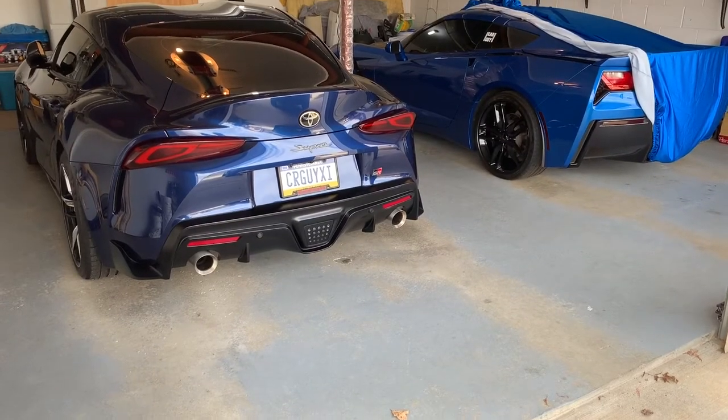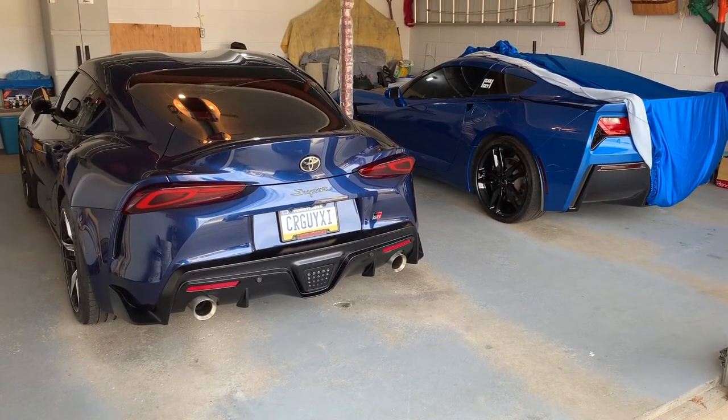Hey guys, it's CarGuy11. As we approach the driving season, today I want to ask you guys: how many miles do you put on your sports cars? We're going to look at mine today, but I was just wondering what's a normal amount that most people put on?